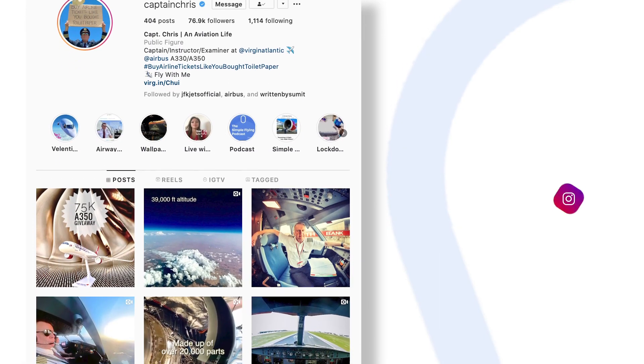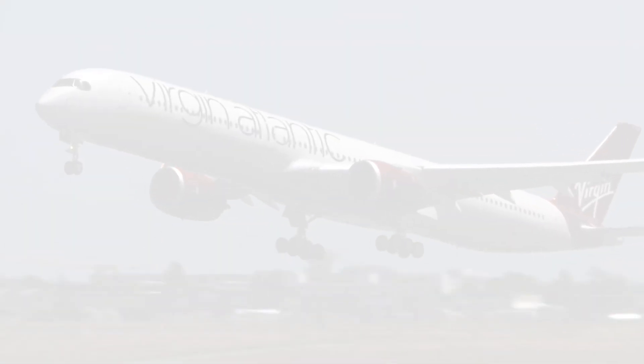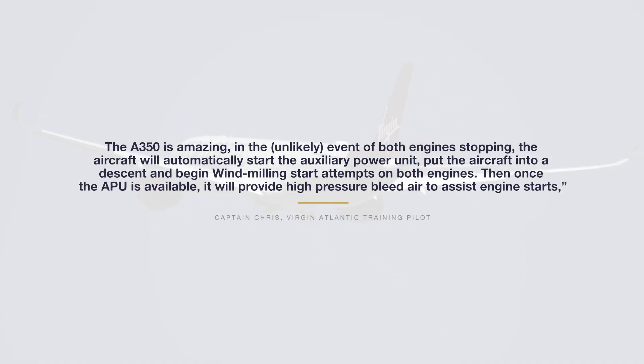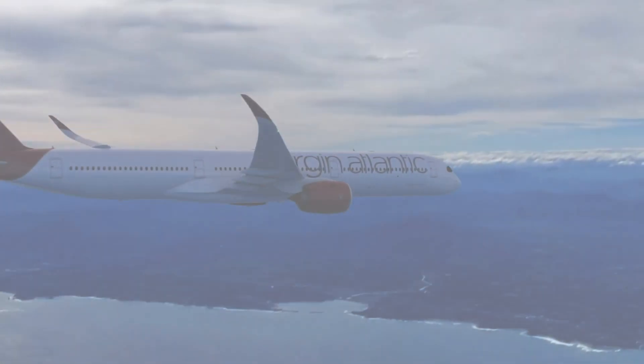Captain Chris, a senior Airbus A350 training captain, recently spoke to Simple Flying about the processes on the aircraft he flies. 'We have a procedure for just about every possibility, and if there's no procedure, we use airmanship to find the best, safest solution. The A350 is amazing. In the unlikely event of both engines stopping, the aircraft will automatically start the auxiliary power unit, put the aircraft into a descent, and begin windmilling start attempts on both engines. Then, once the APU is available, it'll provide high-pressure bleed air to assist engine starts,' Chris told us.